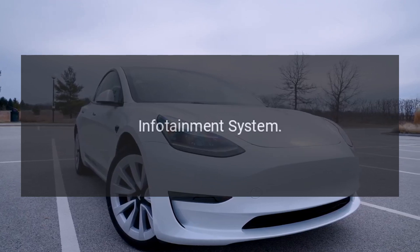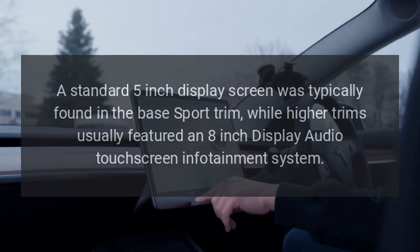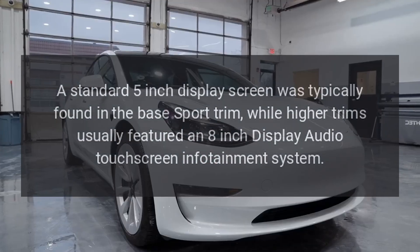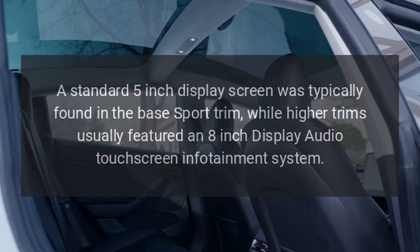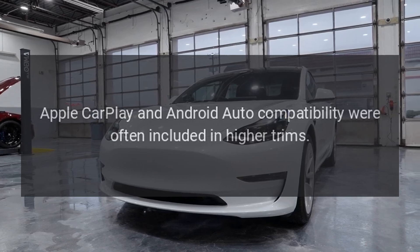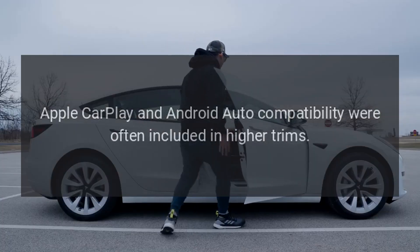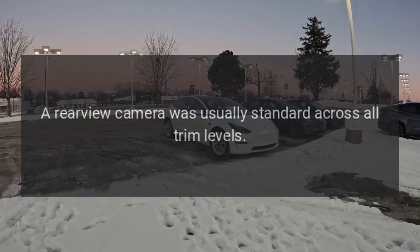A standard 5-inch display screen was typically found in the base Sport trim, while higher trims usually featured an 8-inch display audio touchscreen infotainment system. Apple CarPlay and Android Auto compatibility were often included in higher trims. A Rear View Camera was usually standard across all trim levels.